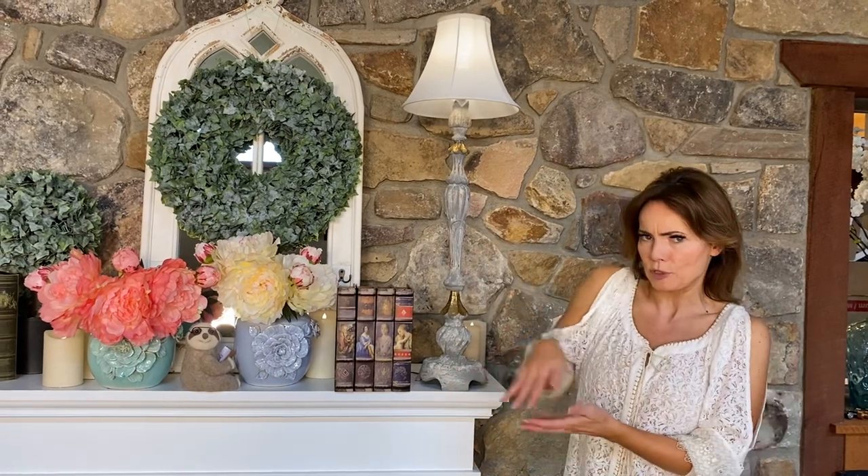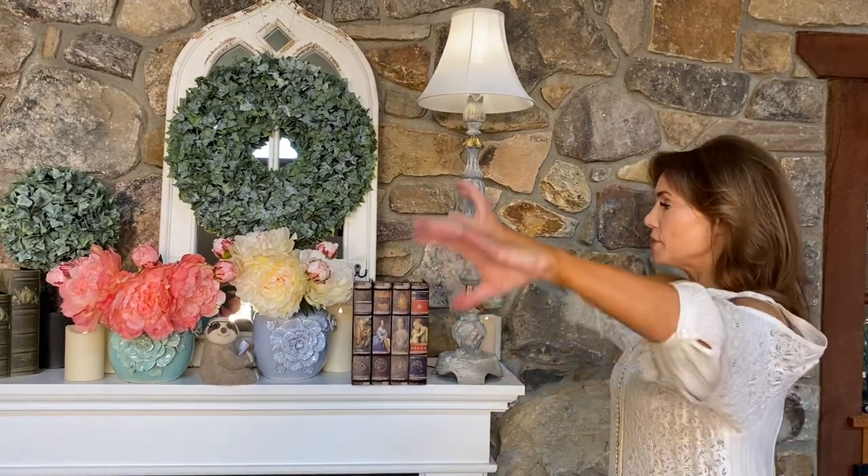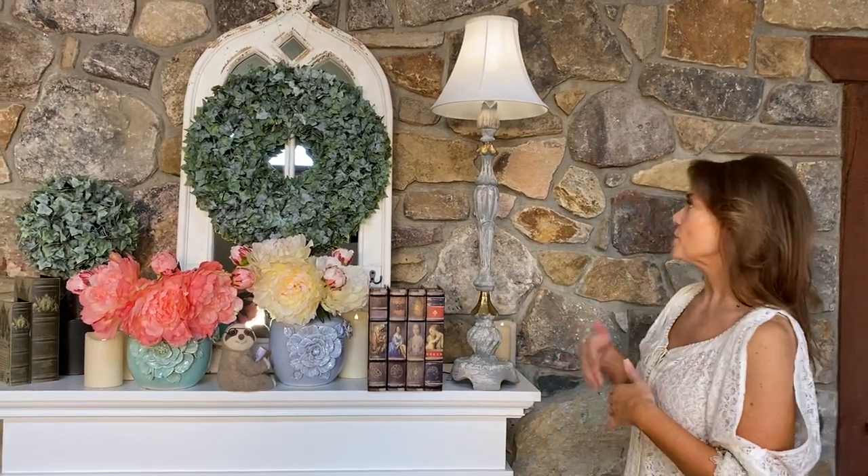If you want a taller lamp — maybe to put on an accent table where you don't want it too short because the arm of a chair comes up and things get knocked over — this is going to be perfect. Lamps on sideboards in dining rooms tend to be larger and taller at the ends, and this works great there too. It's also perfect on a mantel or on nightstands on either side of a bed, because it won't be too small.